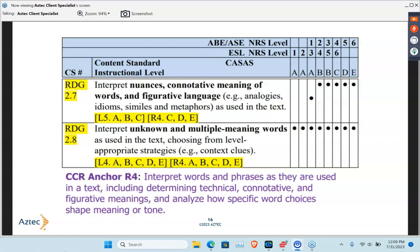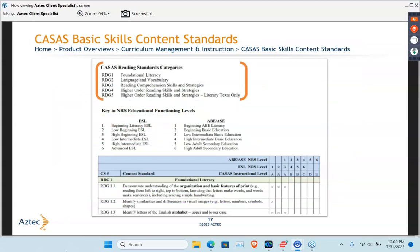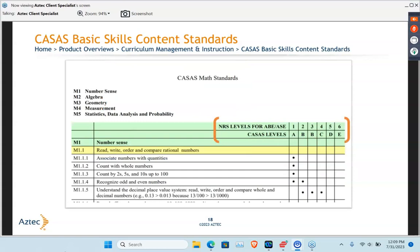If you have an understanding of those CASAS standards and you're using the CCRS — maybe because you need to be in alignment with your school district — you can see how they're related and how they correlate, so you can speak both languages. These are the language arts or reading standards, broken down into five different categories, separated also by NRS levels, either for ESL or ABE/ASC. The same is true for math, except our math standards are only for ABE and ASC. They're still broken down into five different categories: number sense, algebra, geometry and measurements, statistics, etc.